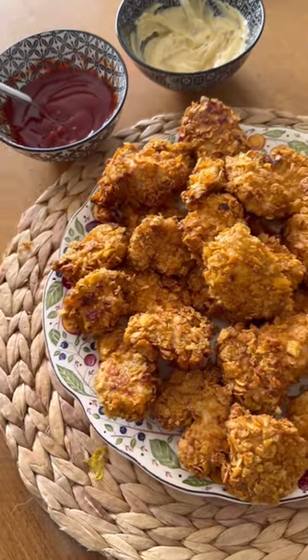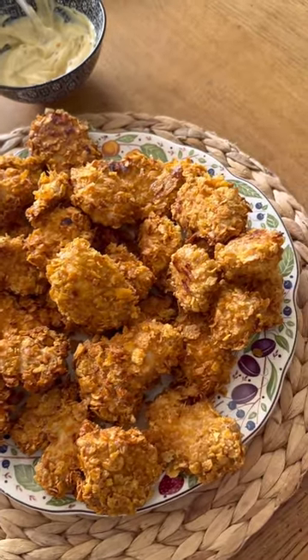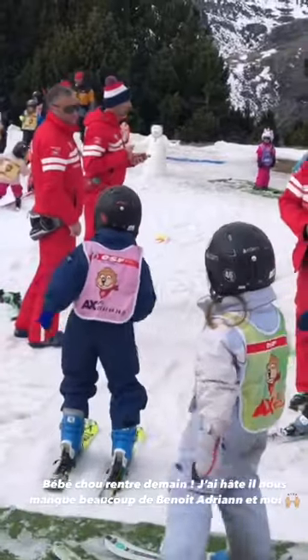Franchement, hyper simple, hyper ludique. Et en plus, pour les enfants, c'est le top. Allez, tous les gars, let's go.